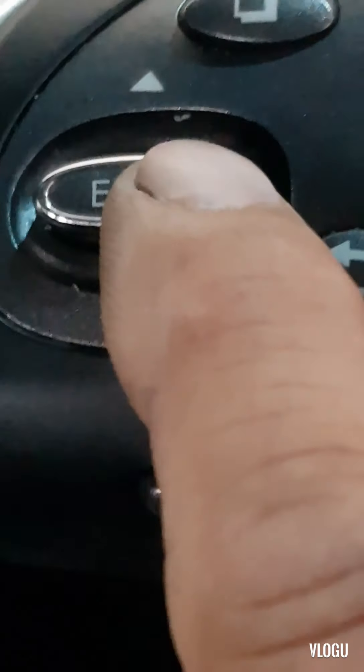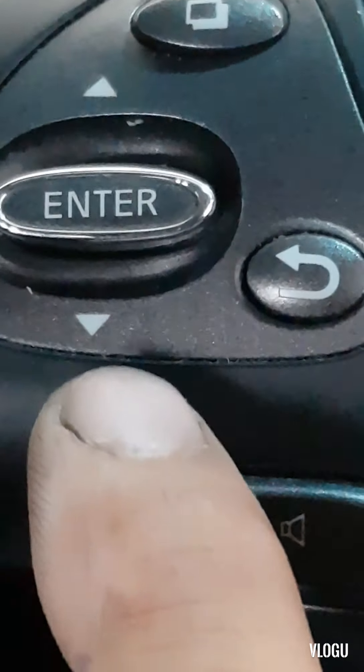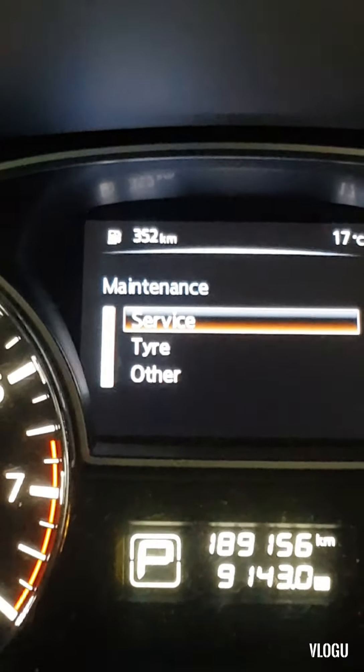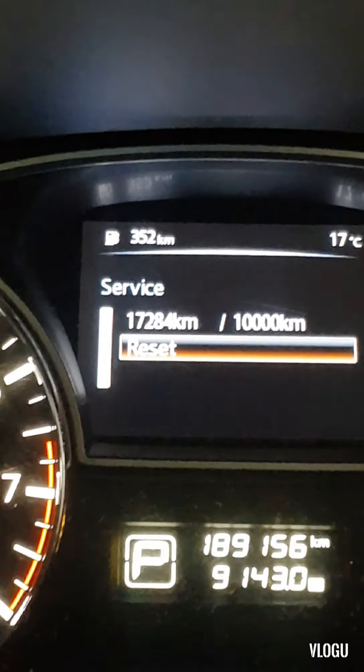Press Enter on this button here, then scroll down — this button is also used to scroll. Press Enter, then go to Service and press Enter, then scroll down to Receipt and press Enter.